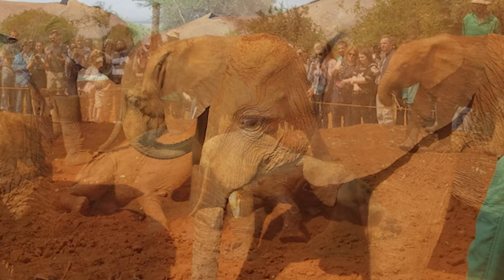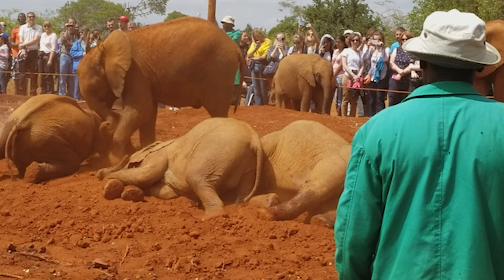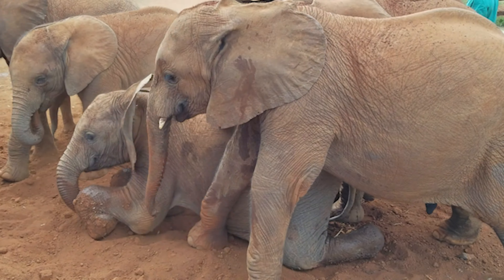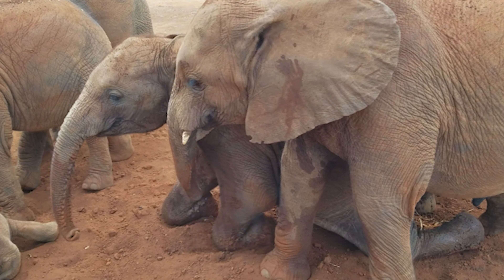Aside from the baby elephants, the nursery also cares for other orphaned wildlife, including rhinos, giraffes, and other small mammals. Visitors can learn about the conservation efforts of the Trust and how they are working to protect Kenya's wildlife.